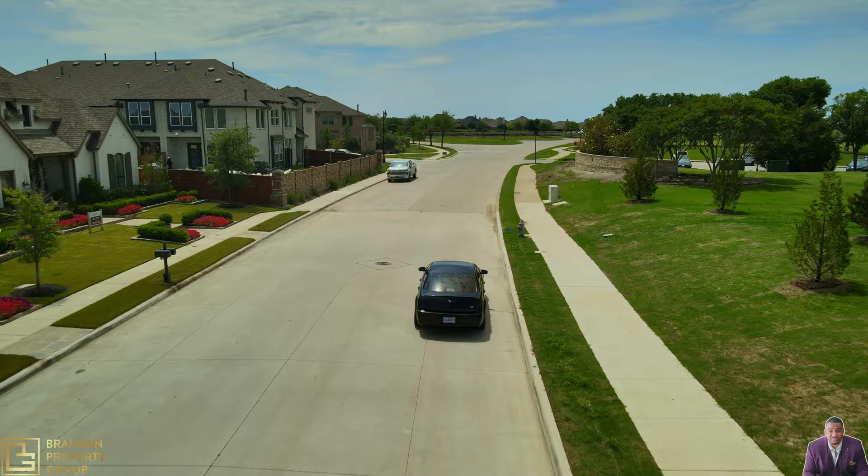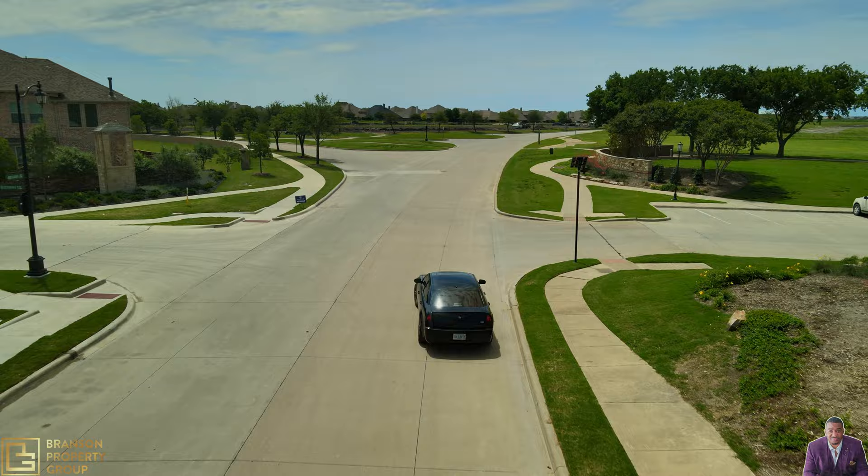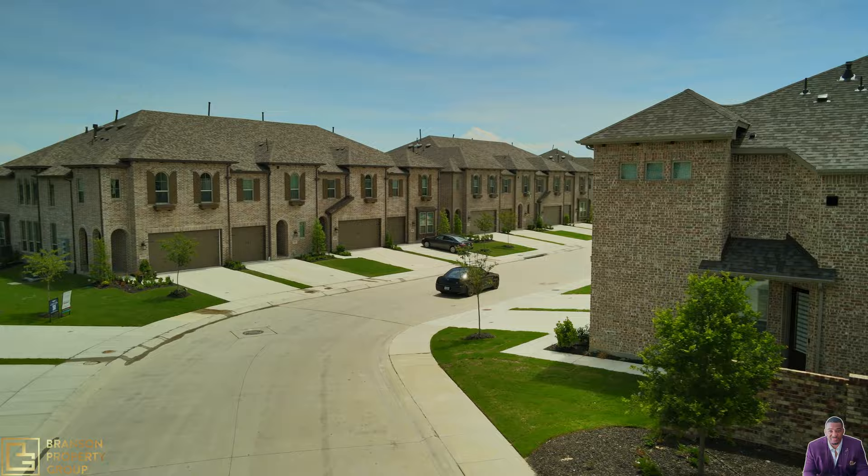Here to your left are the model homes — this is where you'll pick out your fixtures, finishes, and your lots. Now I want to take you through the townhome portion of this community — this is where Highland Homes builds their luxury townhomes.